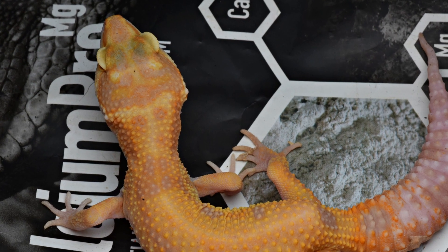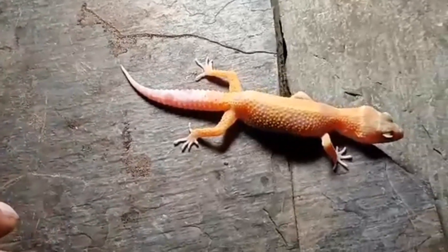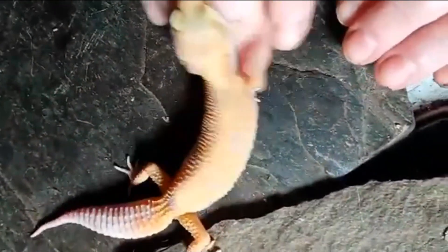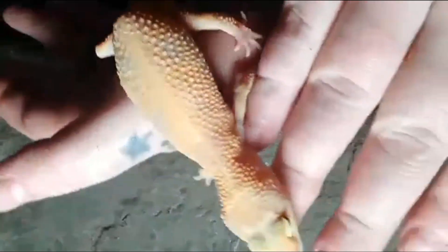Bones is now a good 11g heavier than when she arrived and is doing well. You can see the improvement over the first month of care. This stunning gecko still has a long way to go, but with the right care and the watchful eye of a vet, she should make a good long-term recovery.